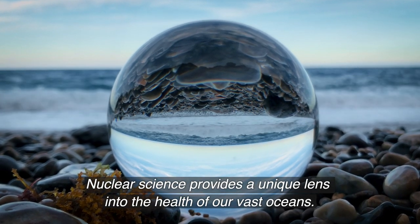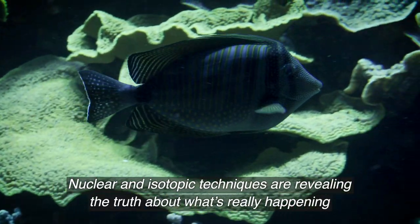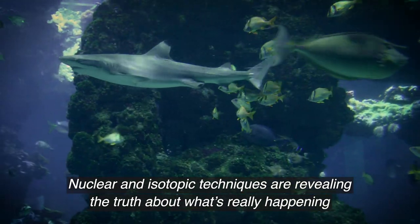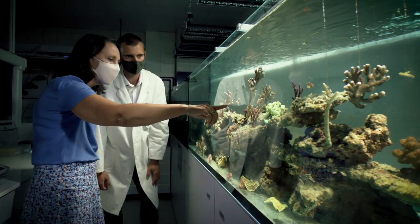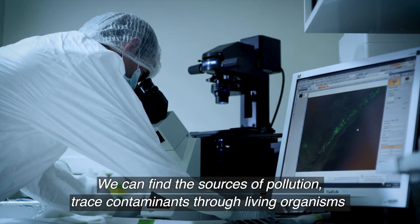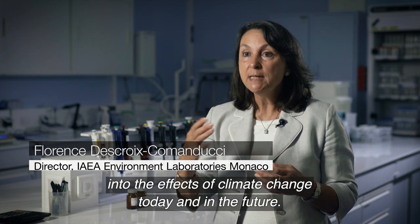Nuclear science provides a unique lens into the health of our vast oceans. Nuclear and isotopic techniques are revealing the truth about what's really happening in these complex and vital marine ecosystems. We can find the sources of pollution, trace contaminants through living organisms and up the food chain, and gain incredible insights into the effects of climate change today and in the future.